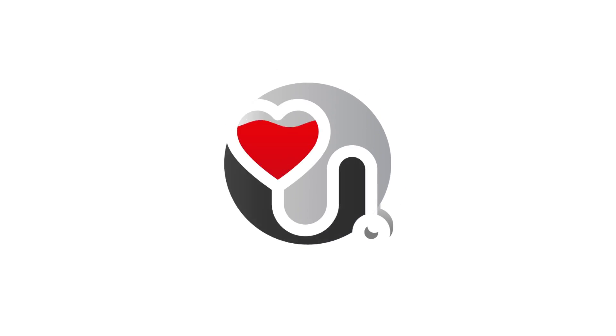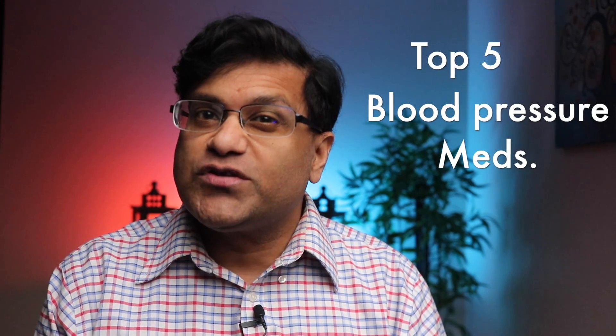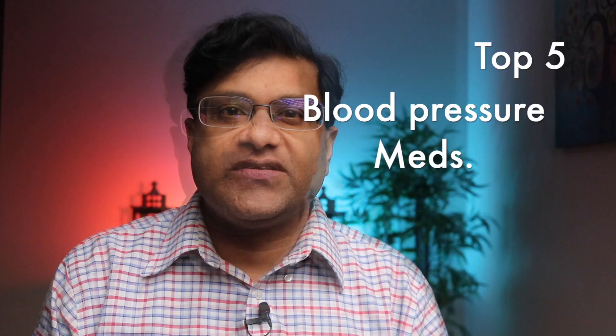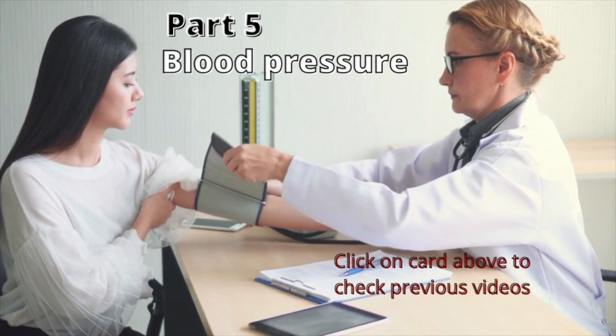What are the most prescribed blood pressure medications? Coming next are the top five including an overview of side effects. Top five most prescribed blood pressure medications. I'm Dr. John from Think Your Health. This video is part five in a series of videos looking at blood pressure.